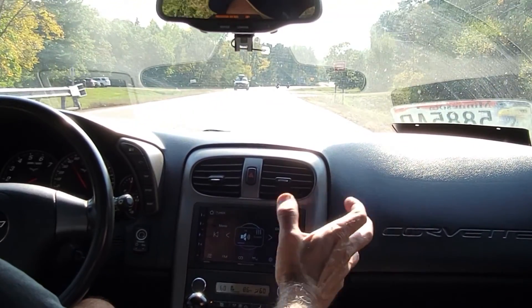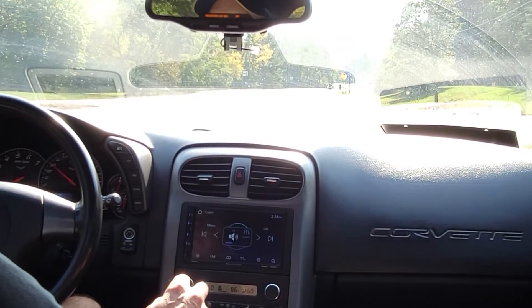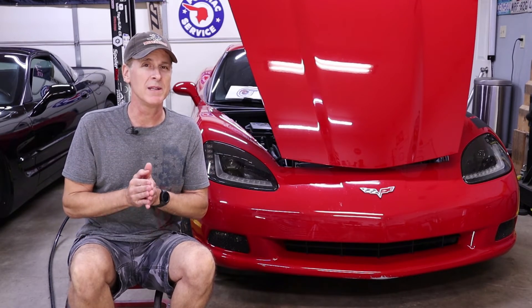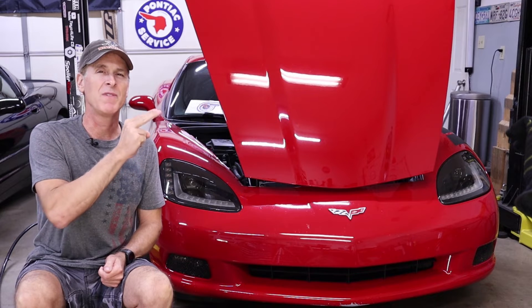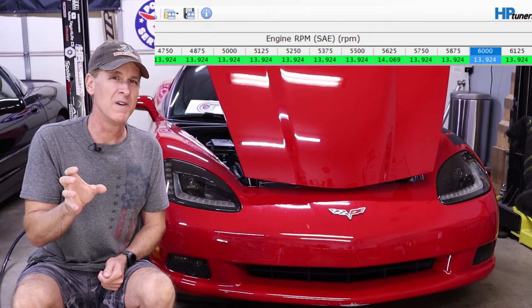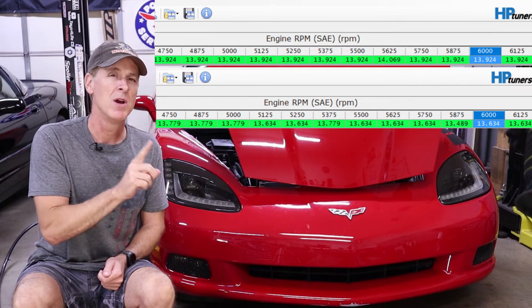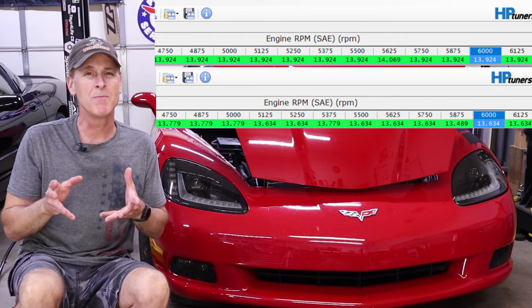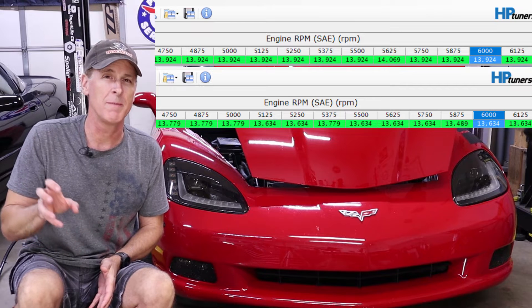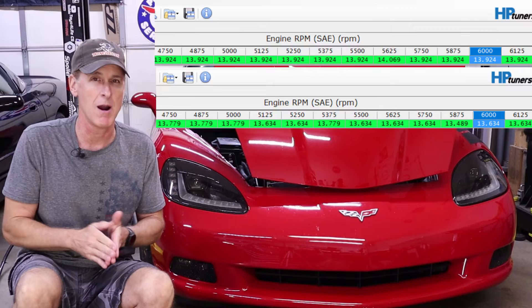I cannot believe it ran that good on one filter — that is absolutely insane. The LS2 ran surprisingly well, but at least this time we've got a little more of a pressure drop at the intake manifold. On top is the histogram of the pull with both air filters operating as they should, and right below it is the histogram with one air filter completely blocked off. It's pretty impressive that we only lost about one-third of a pound per square inch of pressure in the intake manifold at 6,000 RPMs.